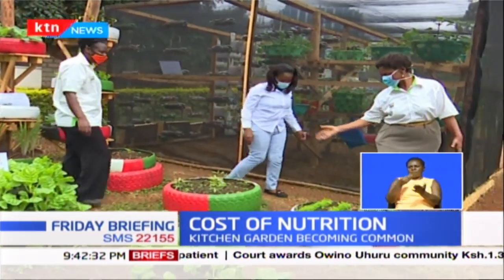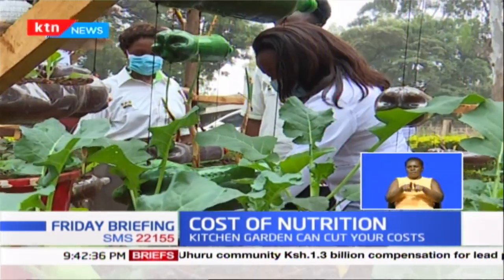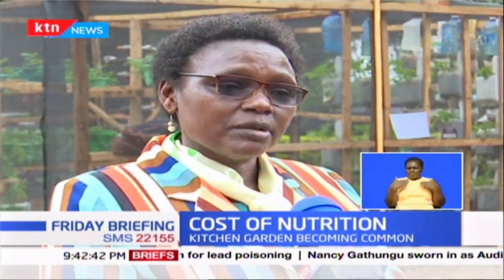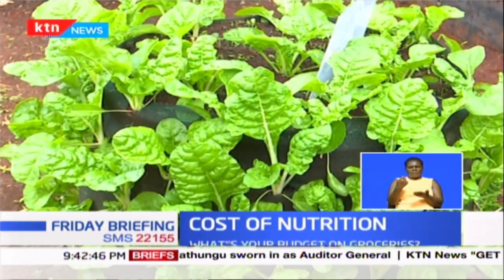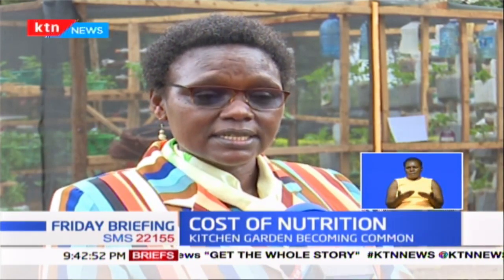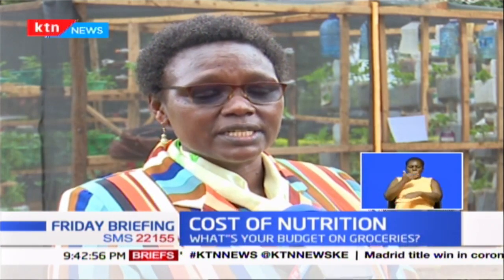While saving money may be one of the benefits to growing a vegetable garden, they are also a potential means to increase our confidence in food safety and security. As Kenyans, the consumption of fruits and vegetables is very low. Kenyans are known to consume more starchy foods, and those bring all the related diseases — non-communicable diseases, hypertension, diabetes, and obesity.